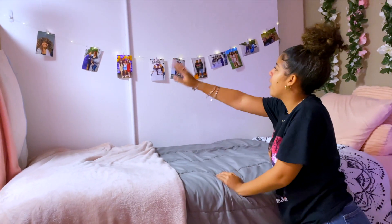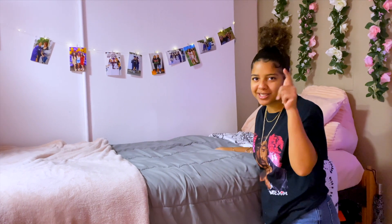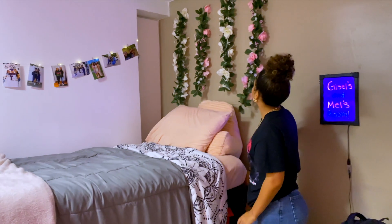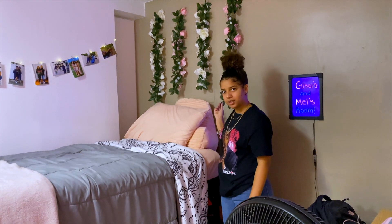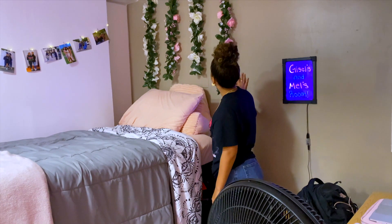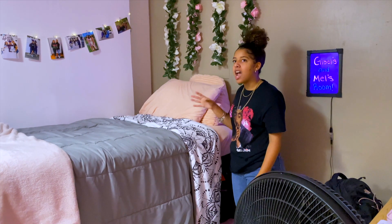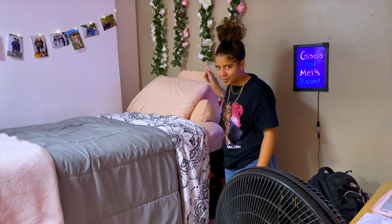I have pictures of my family and friends here. I miss them so much, but I'm going to see them once I get back. I also have these flowers that I got from Joann's or Michael's — the craft store. They're beautiful. I don't have a headboard, so I was just like, you know what, I'm going to make it look like a headboard. Period.